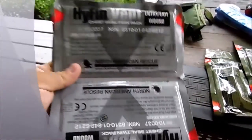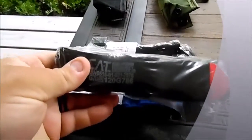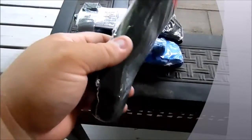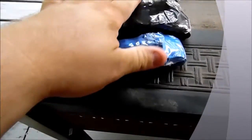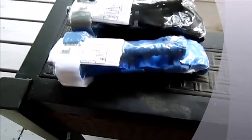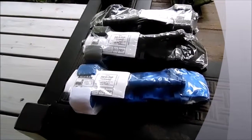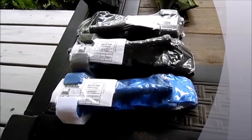Next we have Combat Action Tourniquets — this guy right here is a CAT 7. They've got some improvements in them, and there are great things about a combat action tourniquet. These are still in the package, not yet stuffed in pouches. You'll notice the blue one — the blue one is a trainer, so that myself and anyone I want to teach can actually practice putting on a combat action tourniquet, practice how to fold it, and how to put it in their pouches or holders.